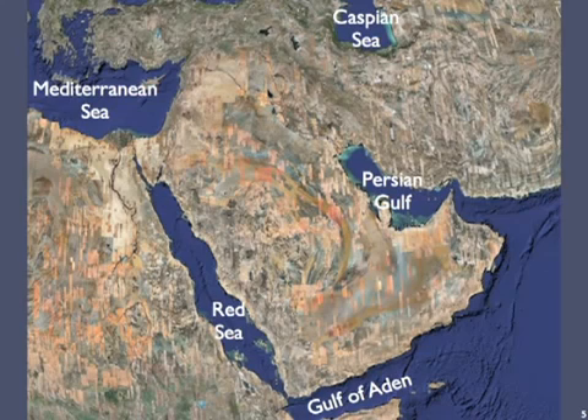Another water feature worth mentioning on this map is the Strait of Hormuz. It's been in the news a lot because Iran claims the right to blockade oil shipments through it. That strait is the only export route by sea for oil from Saudi Arabia, Kuwait, Qatar, and the United Arab Emirates. The U.S. Navy's 5th Fleet is assigned to this region and the Strait of Hormuz in particular, even though it's on the other side of the planet and not home to any U.S. territory.